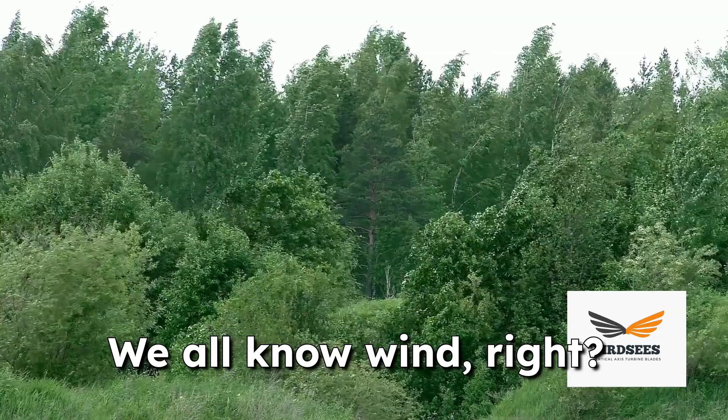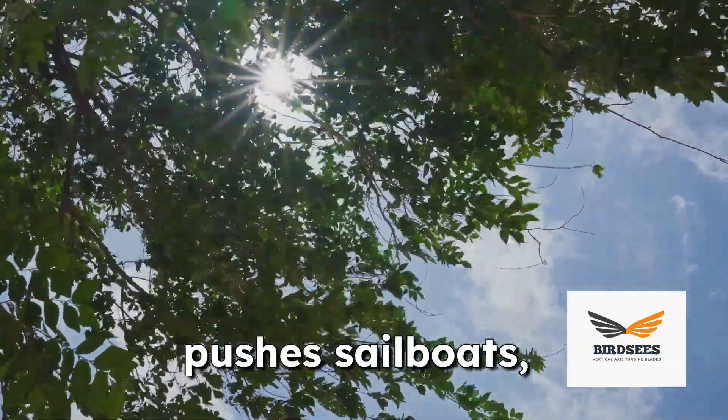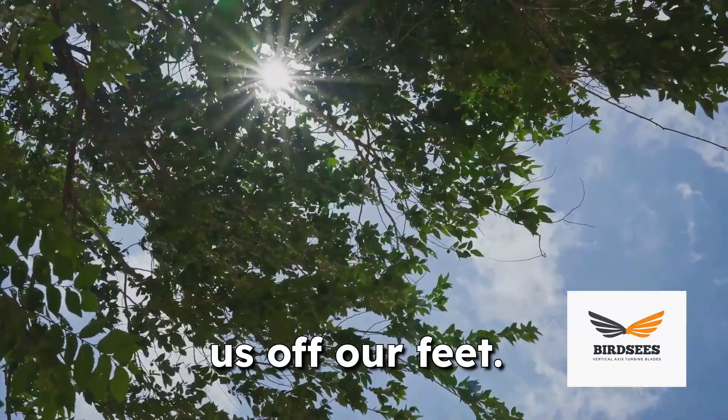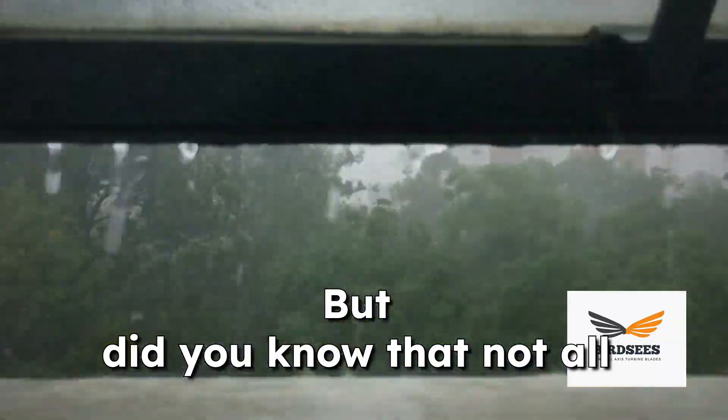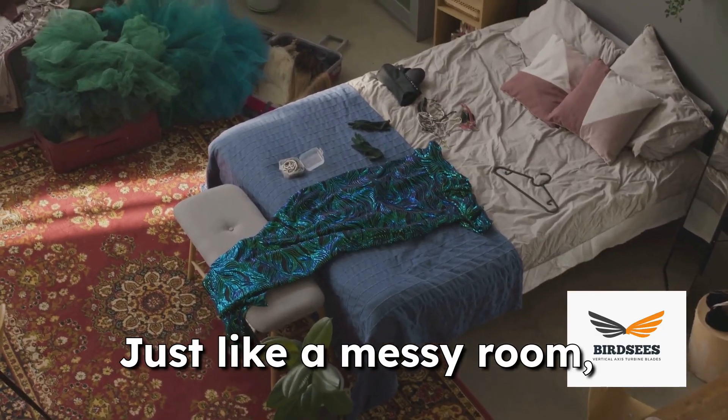Hey there science fans, we all know wind, right? It's the invisible force that rustles leaves, pushes sailboats and sometimes even knocks us off our feet. But did you know that not all wind is created equal? Just like a messy room, some wind is dirty.